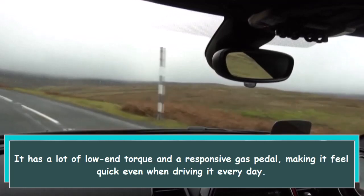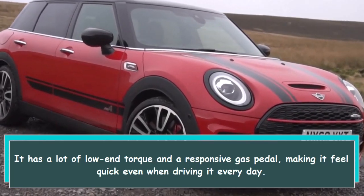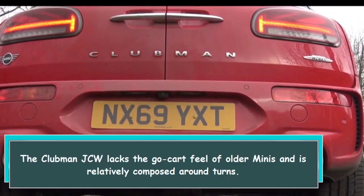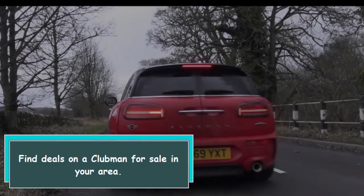It has a lot of low-end torque and a responsive gas pedal, making it feel quick even when driving it every day. The Clubman JCW lacks the go-kart feel of older Minis and is relatively composed around turns.